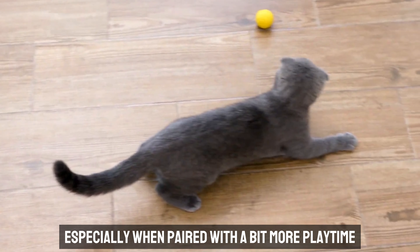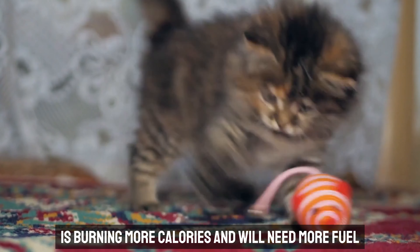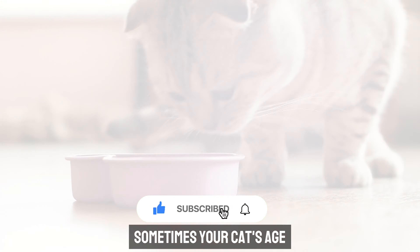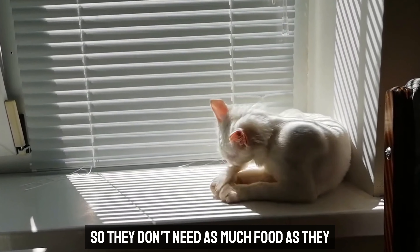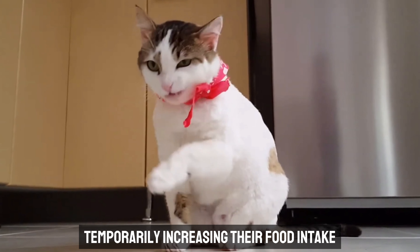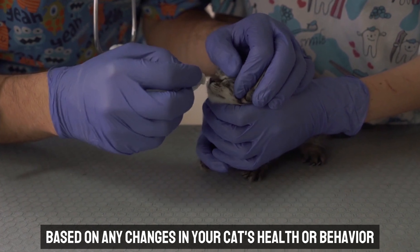A little less food in the bowl can slowly bring them back to a healthy weight, especially when paired with a bit more playtime. For cats that are more active — always on the go, chasing toys, and exploring every corner of your home — you might need to increase their portions slightly, though balance is key. Sometimes your cat's age or health will require adjustments too. Older cats might not need as much food as they did in their younger years, while a cat recovering from illness or surgery might need extra nutrients. Regular vet checkups are crucial in helping you fine-tune your cat's diet.